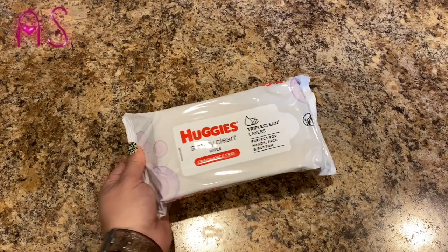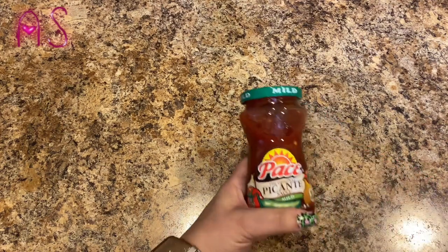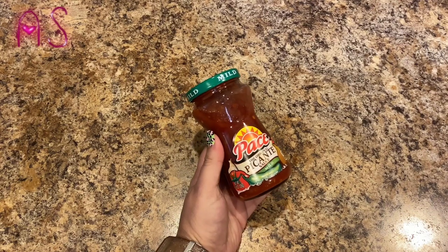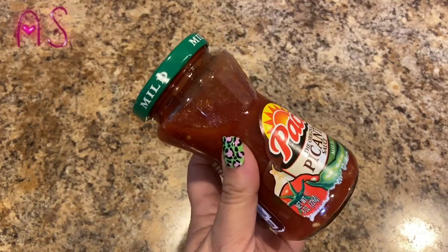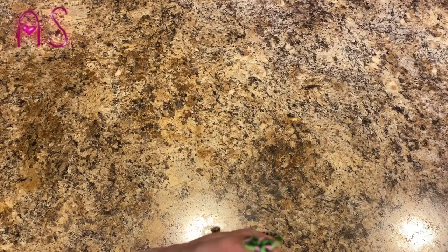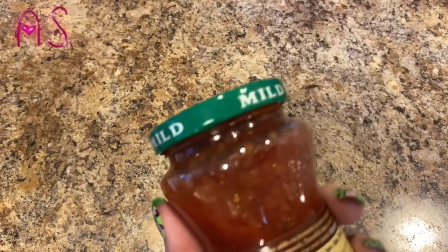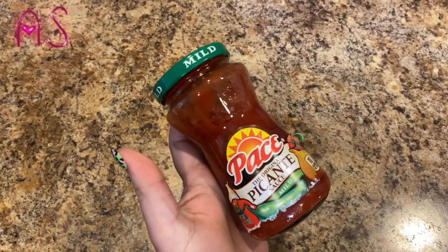We needed some salsa and I wasn't about to go to Walmart, so I just picked up a small jar of Pace Picante sauce in mild — it's eight ounces. The expiration date on this is June 17th, 2021. We love our salsa.